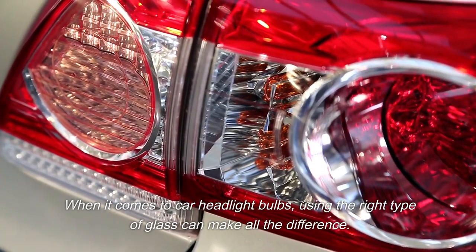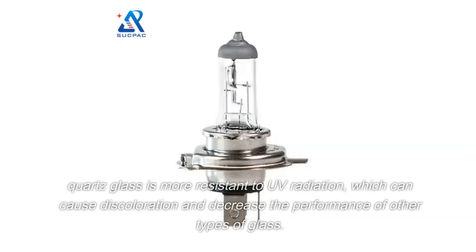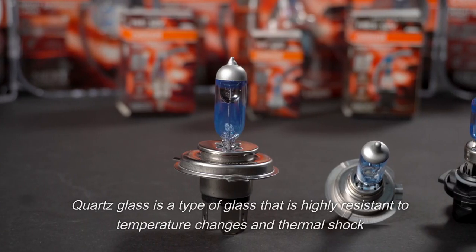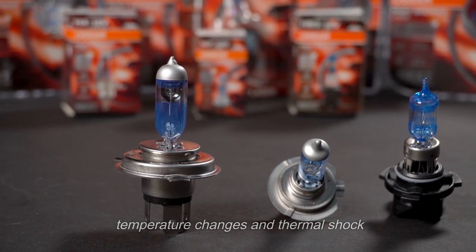When it comes to car headlight bulbs, using the right type of glass can make all the difference. Quartz glass is more resistant to UV radiation, which can cause discoloration and decrease the performance of other types of glass. Quartz glass is highly resistant to temperature changes and thermal shock.